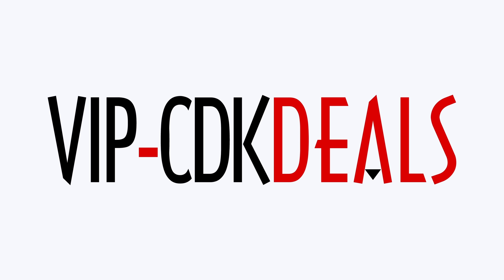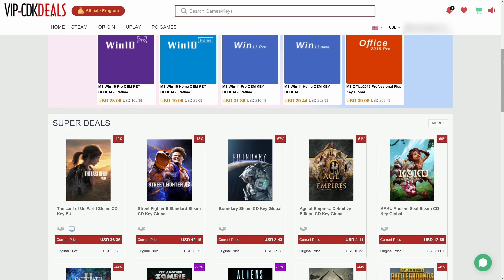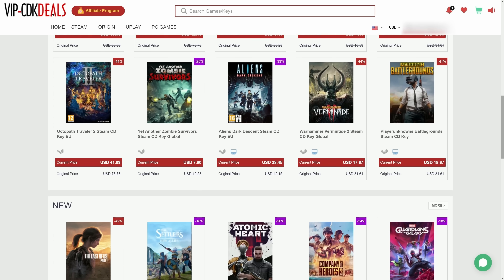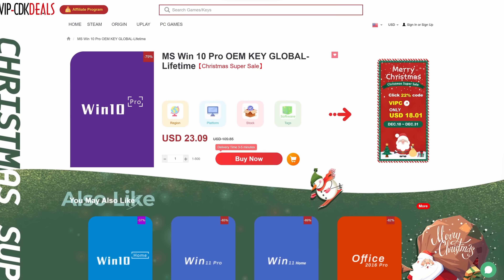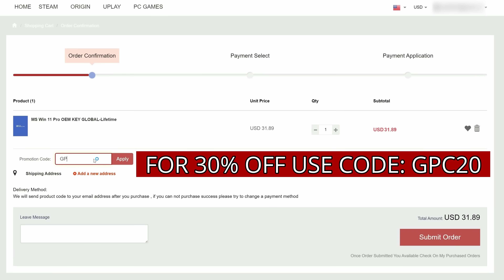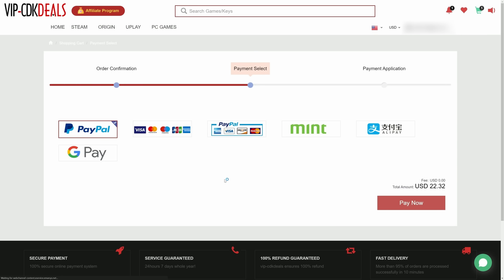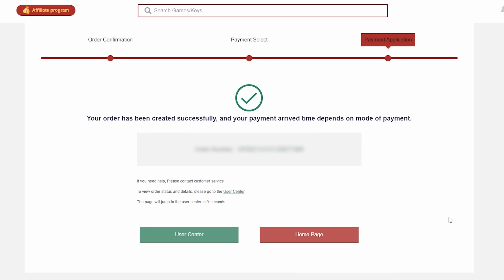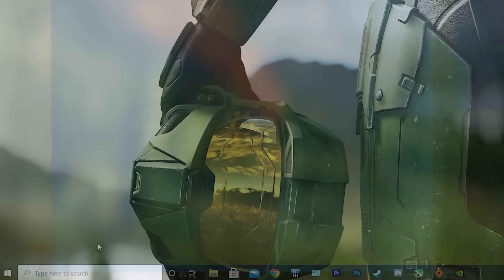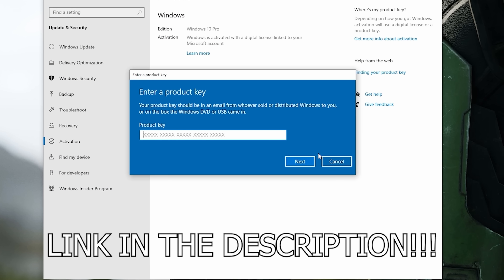Before that, this video is brought to you by VIPCDKDeals.com. CDK Deals is a website dedicated to getting you the best prices on games and software, and right now you can get a Windows 10 Pro OEM key for an insanely low price. Just find the best price and apply my special discount code GPC20 for an additional 30% off. You can also check out securely with PayPal, and once the payment is cleared, you should get access to the code both in your account as well as in your email. To activate the new copy of Windows 10, just search Activate under Windows and type in your key. Be sure to click the link in the description below.